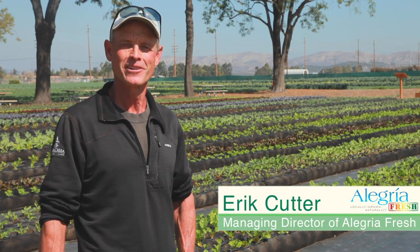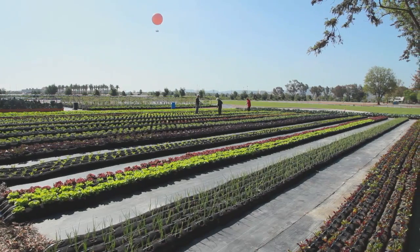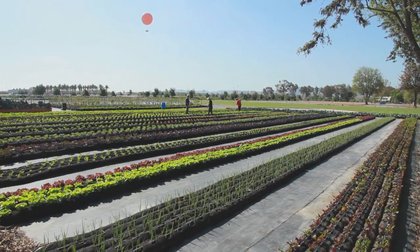Hello, my name is Eric Cutter, Managing Director of Allegria Fresh. What you're looking at is Allegria's newest socks farm, a joint venture between Allegria Fresh, Orange County Produce, and Filtrex Corporation.